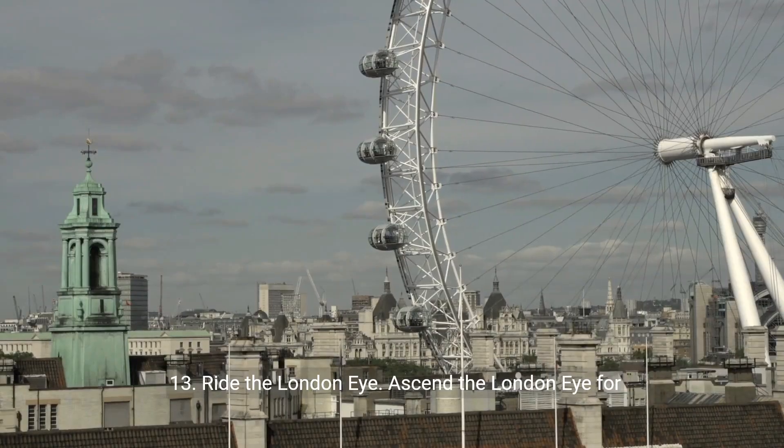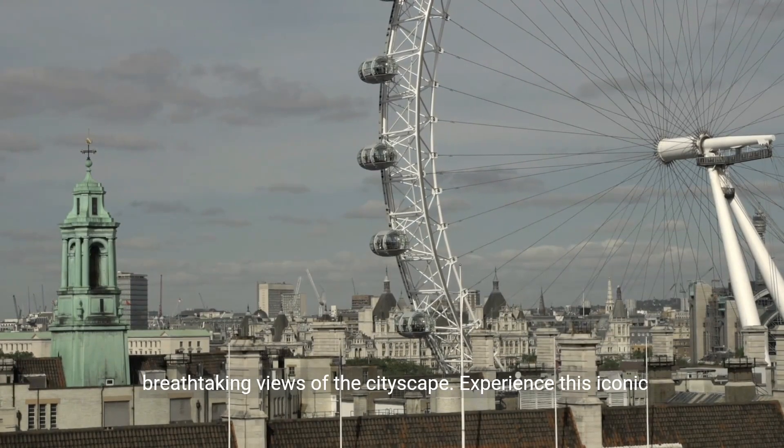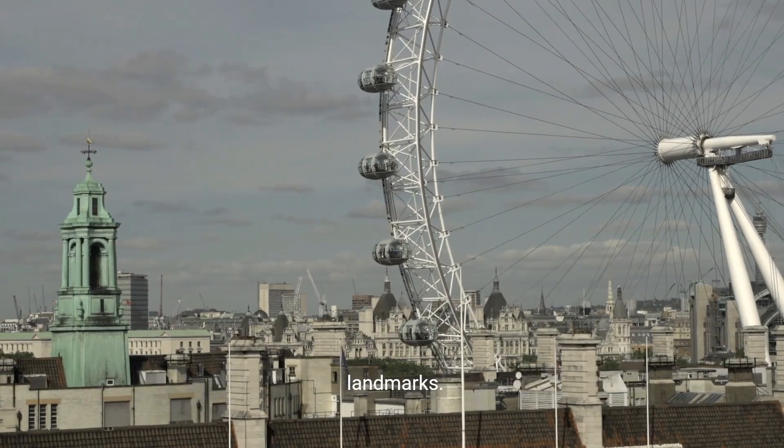13. Ride the London Eye. Ascend the London Eye for breathtaking views of the cityscape. Experience this iconic observation wheel for a panoramic perspective of London's landmarks.